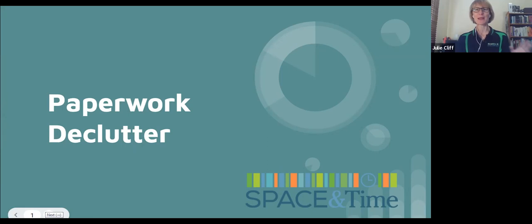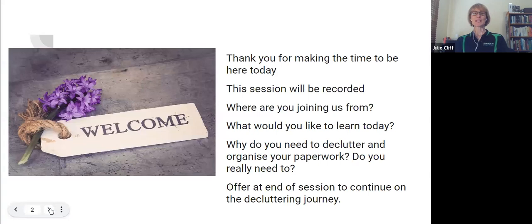We'll be here for about an hour today, maybe a little bit shorter depending on how fast I can spit the words out and how many questions we're having. Please use the chat to ask questions as we're going along — I look forward to helping with any specific questions you have about decluttering your paperwork. The session is being recorded and will be on YouTube.